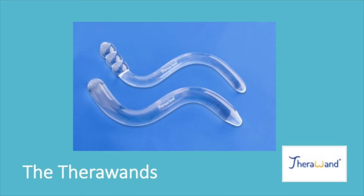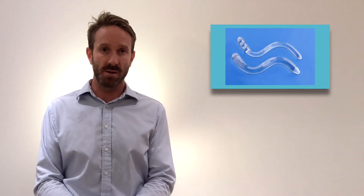The TheraWand is a handheld, ergonomically designed massage tool made from FDA approved medical grade acrylic. It has been manufactured to the strictest ISO standards. Its simple S shape is perfect for males suffering with chronic pelvic pain and non-bacterial prostatitis.